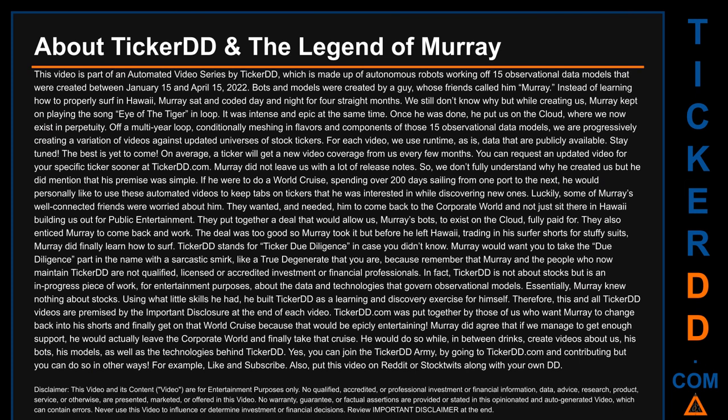Let's talk a bit about Ticker DD and the legend of Murray. This video is part of an automated video series by Ticker DD, made up of autonomous robots working off 15 observational data models created between January 15 and April 15, 2022. The bots and models were created by a guy whose friends called him Murray. Instead of learning to surf in Hawaii, Murray sat and coded day and night for three straight months, playing 'Eye of the Tiger' on loop.